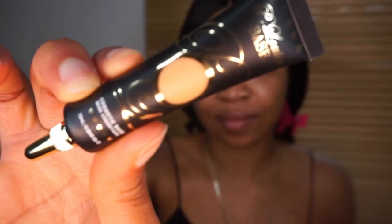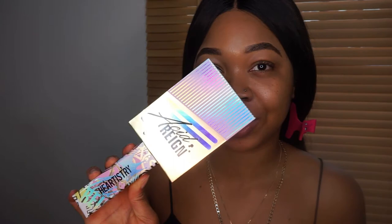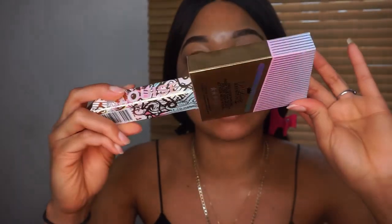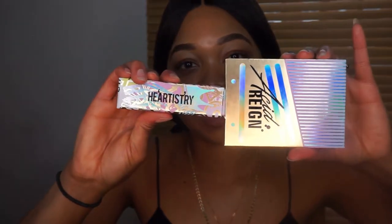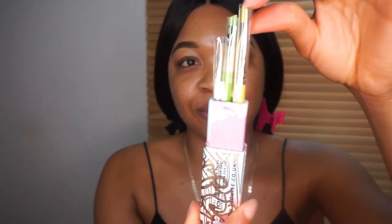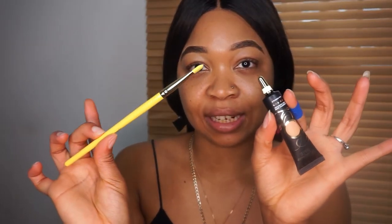I also got the Acid Rain brush set from P Louise as well — it was a package deal, so I got the base and the brushes for about 20 pounds, which I think was quite a good offer. I needed some new brushes to add to my collection. Look at the packaging — they put a lot of detail into it. You pull it out and you have three brushes: a concealer brush, an angle brush, and an eyeliner brush.